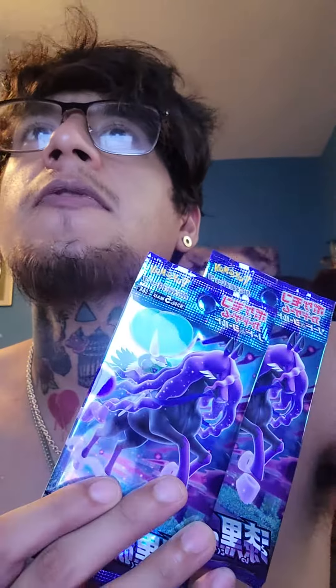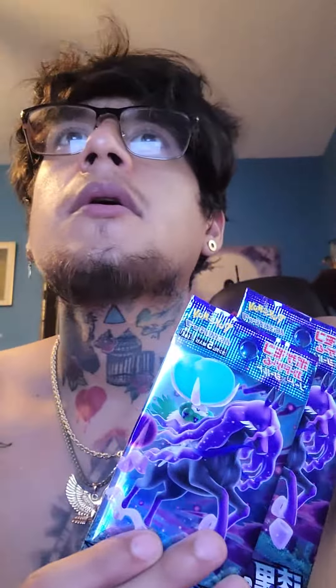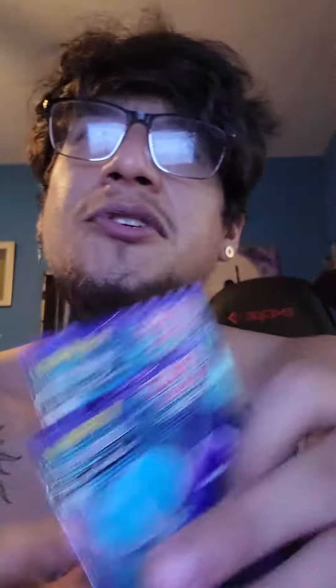Alright, we got two Japanese boosters. Let me check the name of these real quick. I think these are called Jet Black Booster — it's Chilling Reign. It says Japanese Chilling Reign.